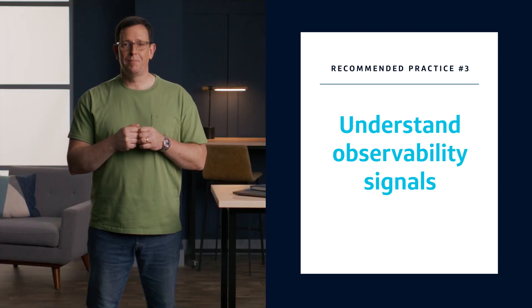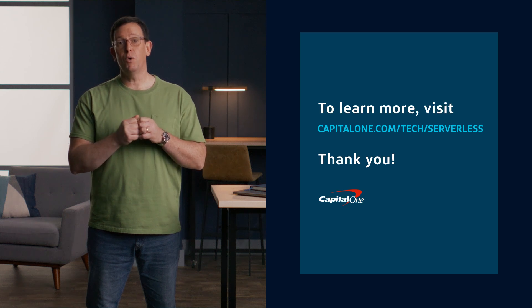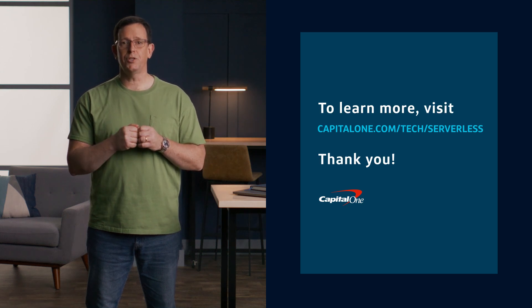That's just to name a few. If you're interested in more of our learnings, check out my team's serverless blogs on CapitalOne.com/tech. Feel free to borrow from these best practices if you and your team are also seeking to leverage the potential of serverless computing within a massive scale environment. Thank you for your time.